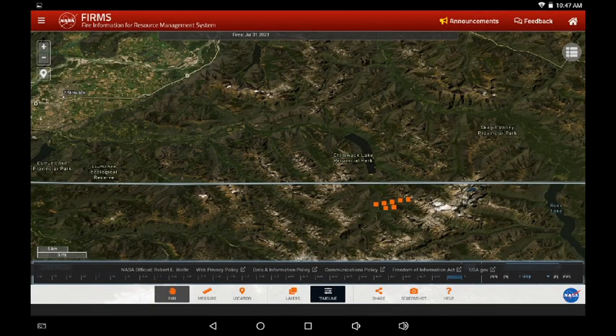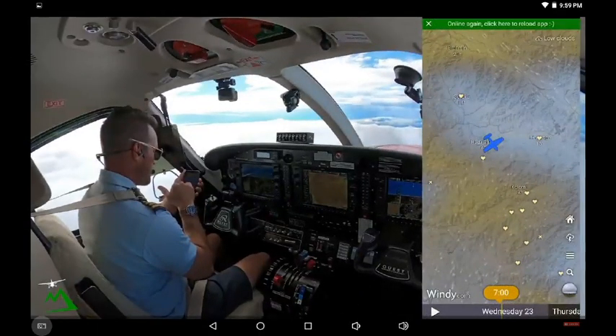One more fire to take a quick look at — this is infrared from today, south of Chilliwack Lake across the US border. It does look like there are some control strategies running in a horizontal line east and west. Something to watch as forest conditions are remaining quite dry.